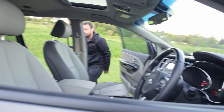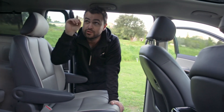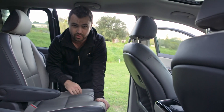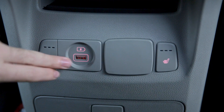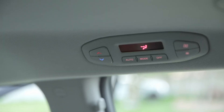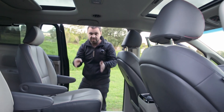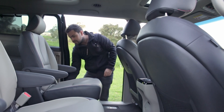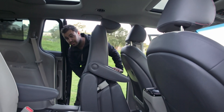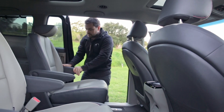Head to the back and we find the second of two sunroofs, and two leather heated seats for your passengers. They also get their own charging port and their own air controls in the panel above. It's sometimes difficult to get past these seats to the third row, but look at this clever little trick the seats have so you can easily get access to the back.